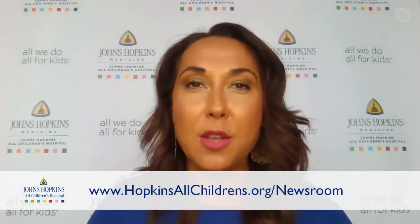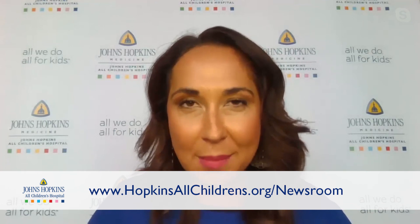Dr. Hernandez, great advice, and we really appreciate you joining us today. Thanks so much, Ashley, for having me. And thank you all for watching. Don't forget, you can also visit our website at hopkinsallchildrens.org/newsroom. You'll find a lot of other great timely topics in pediatric health care and other great resources for your family. We'll see you next week.